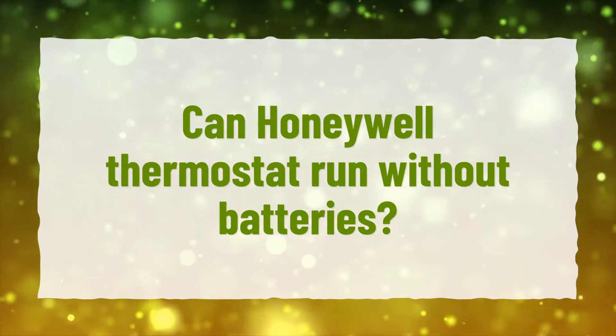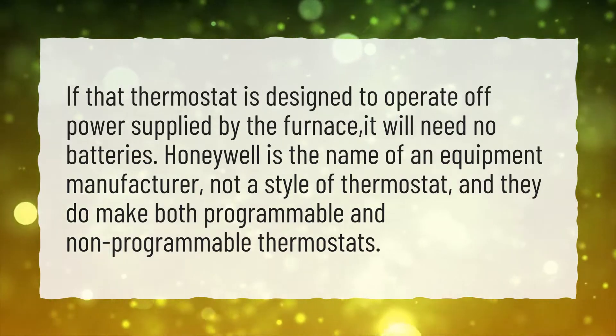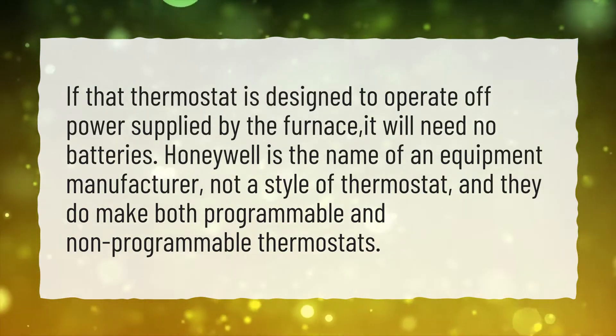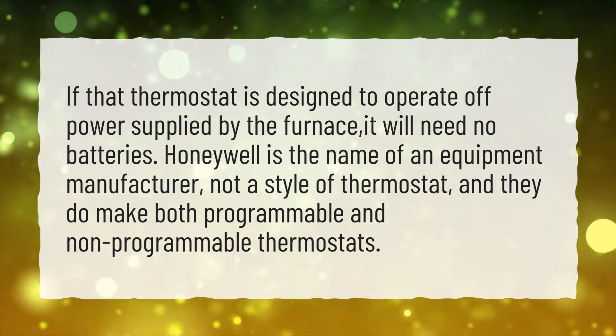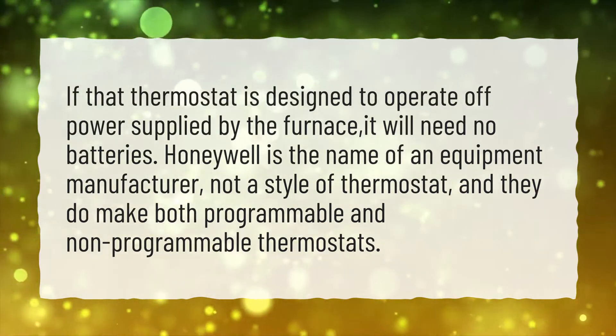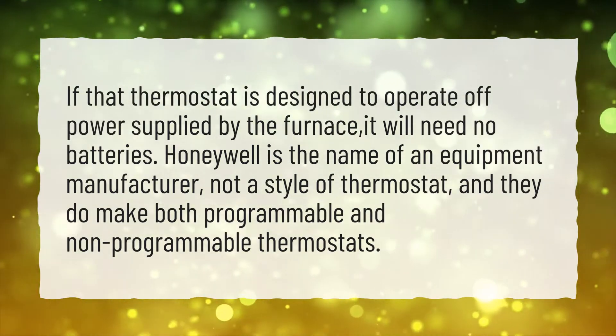Can Honeywell Thermostat Run Without Batteries? If that thermostat is designed to operate off power supplied by the furnace, it will need no batteries. Honeywell is the name of an equipment manufacturer, not a style of thermostat, and they do make both programmable and non-programmable thermostats.